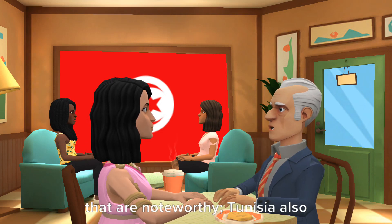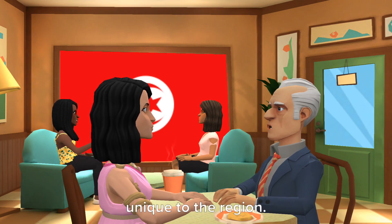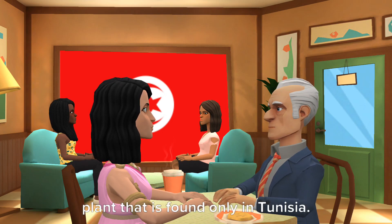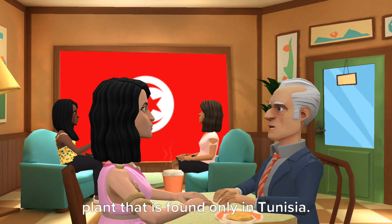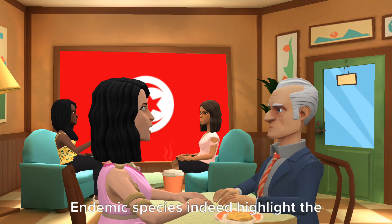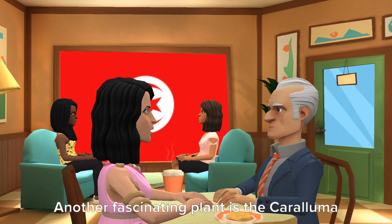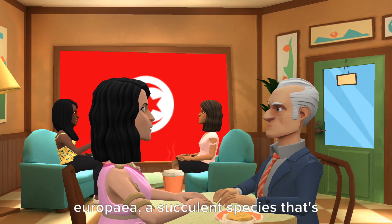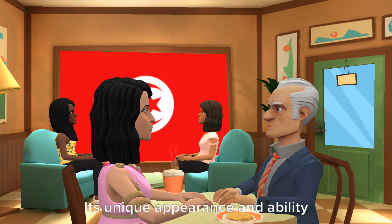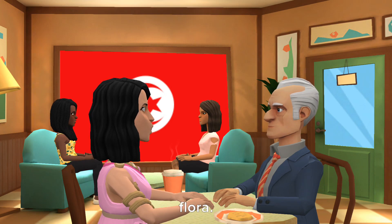It's not just the medicinal plants that are noteworthy. Tunisia also has a rich variety of endemic plants, unique to the region. One such plant is the Tunisian Bedstraw, Galium tenuissimum, a small flowering plant that is found only in Tunisia. The fact that it exists nowhere else in the world is quite remarkable. Endemic species highlight the importance of preserving the natural habitats of Tunisia. Another fascinating plant is the Caralluma europaea, a succulent species that's native to North Africa, including Tunisia. Its unique appearance and ability to thrive in arid conditions make it a significant part of Tunisia's flora.